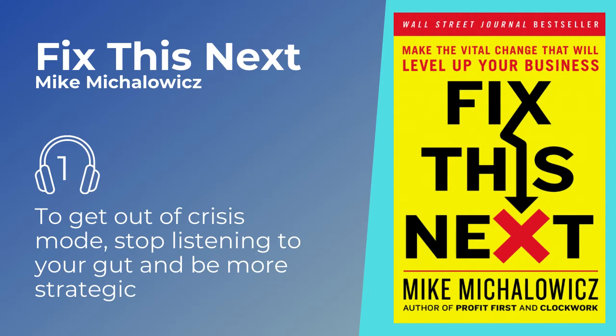Many business owners struggle to reach their goals, even if they have enough money, resources, and experience. This happens when, like Michalowicz, they're not aware of what their biggest business problem actually is. They scramble to solve all their problems at the same time, rather than being strategic and prioritizing decisions around clear business needs. This type of behavior is instinctual — following your gut. But this approach to solving issues rarely moves a business forward. Instead, you get stuck in the survival trap, frantically putting out fires. The Fix This Next tool can help you overcome the survival trap by working systematically through your business needs.